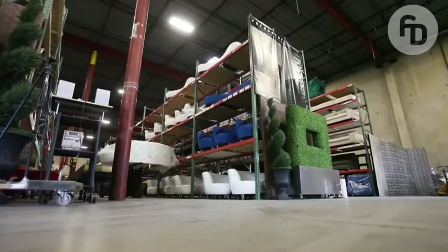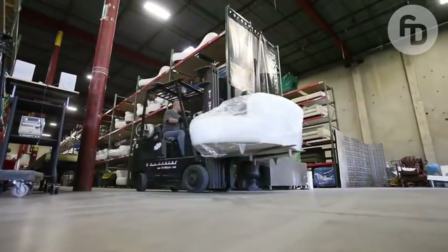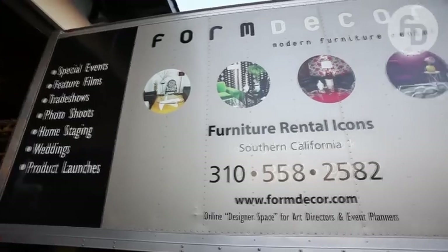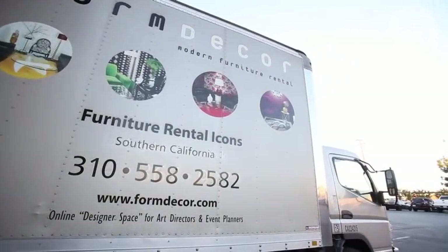We deliver from San Diego all the way to Santa Barbara. This is one of our Delivery Dude trucks — it's a 16-foot bobtail with a liftgate. It's a beautiful champagne color. She is a workhorse.